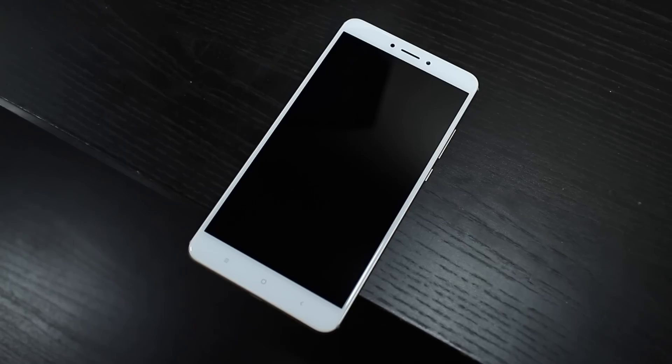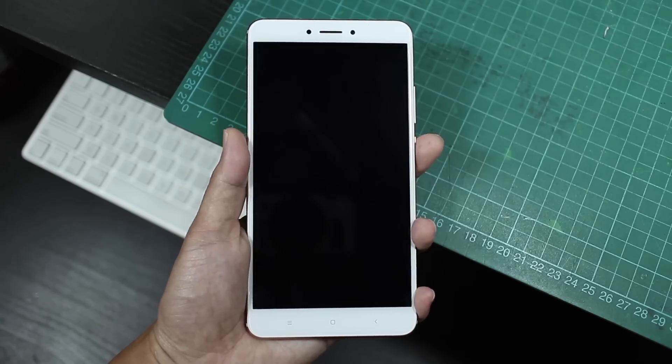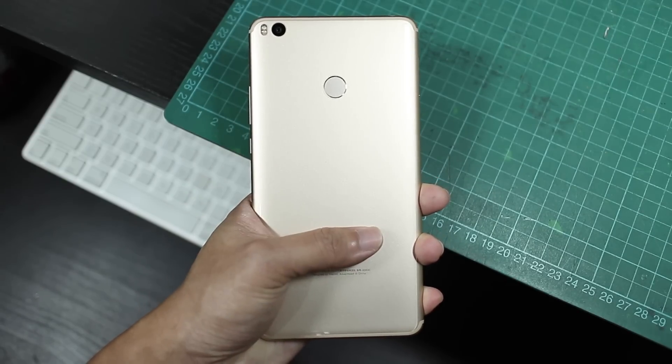Hey there, Alex here. The Xiaomi Mi Max 2 is really more of a small tablet rather than a big phone. The Redmi Note 4X is big, but the Mi Max 2 is just huge. The weird thing is, I think it kind of works.